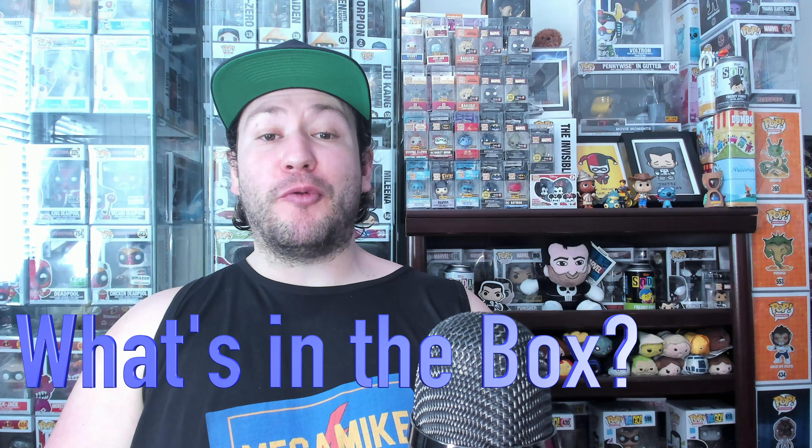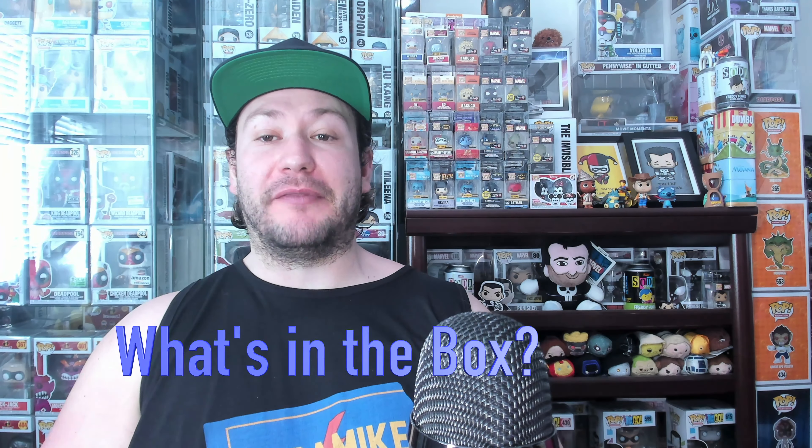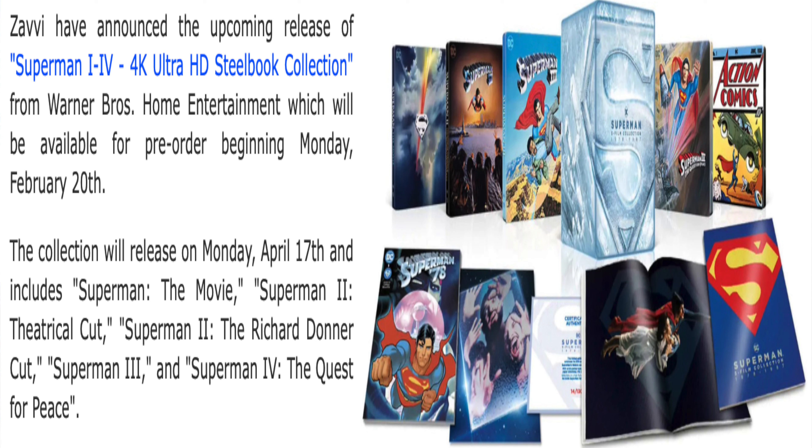First, let's talk about what this Superman collection actually comes with. This is brought to us by supermansite.com. Zavvi have announced the upcoming release of Superman 1 through 4 4K Ultra HD Steelbook collection from Warner Bros. Home Entertainment, available for pre-order beginning Monday, February 20th. The collection releases on Monday, April 17th, and includes Superman: The Movie, Superman 2 Theatrical Cut, Superman 2: The Richard Donner Cut, Superman 3, and Superman 4: The Quest for Peace.